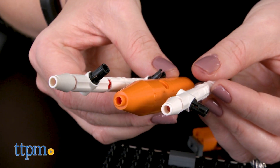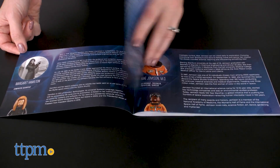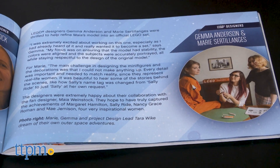It took 30 minutes to build the set, and the instructions are easy to follow. The booklet of building instructions also includes information about the four featured women, the set's fan creator, and the LEGO designers.